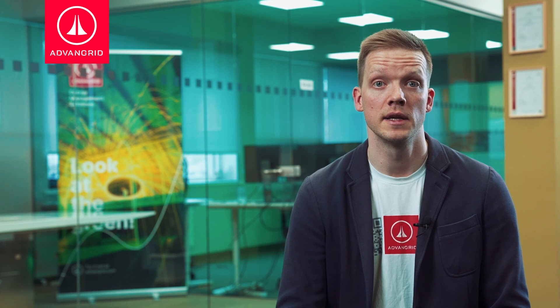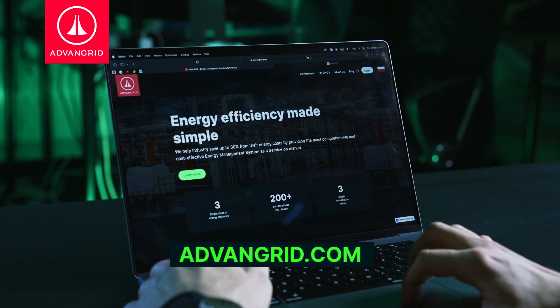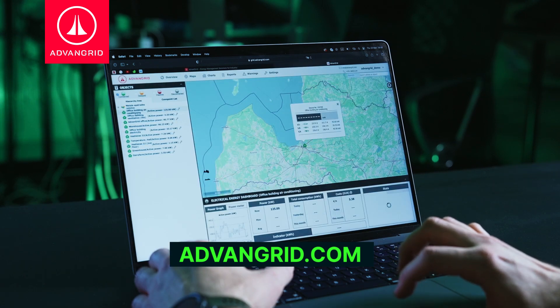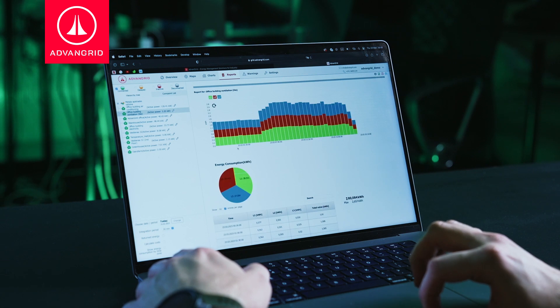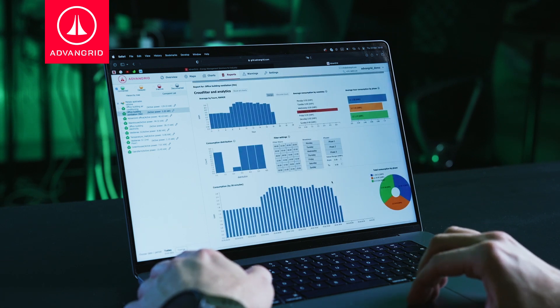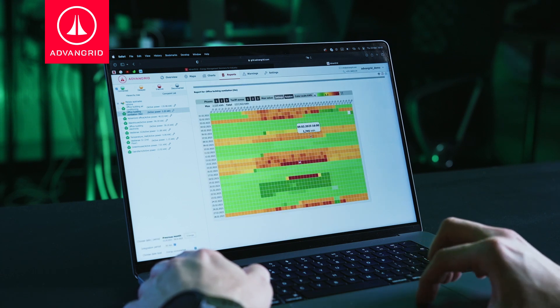To access the data collected by the sensors, users must go to our web page, advantgrid.com, and click the Login button. After logging in, users can see each sensor as a separate object on the screen, and detailed information about energy consumption and other relevant parameters will be displayed. Users can connect to our platform anytime from any smart device, without needing to install or configure any software.